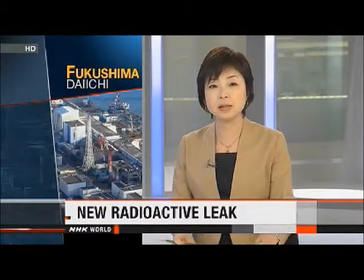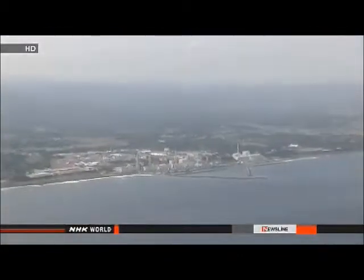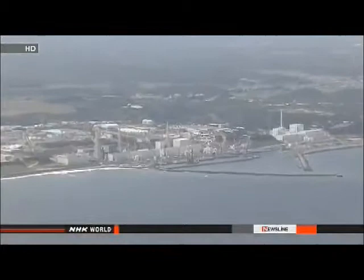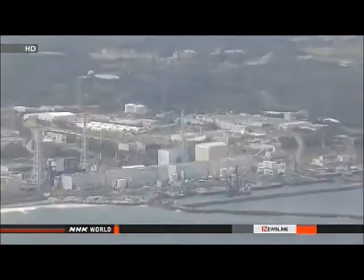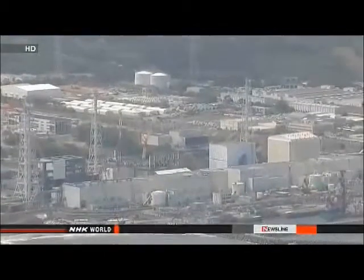Officials at Tokyo Electric Power Company have reported that water contaminated with radiation has leaked from a desalination unit at the Fukushima Daiichi nuclear power plant. A worker detected the leak on Friday in a device that removed salt from water used to cool reactors. The company estimates that about 360 litres of water leaked out.